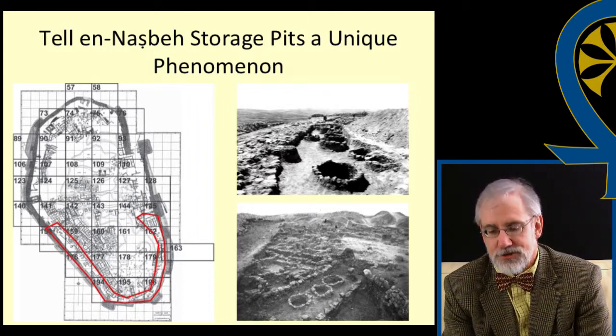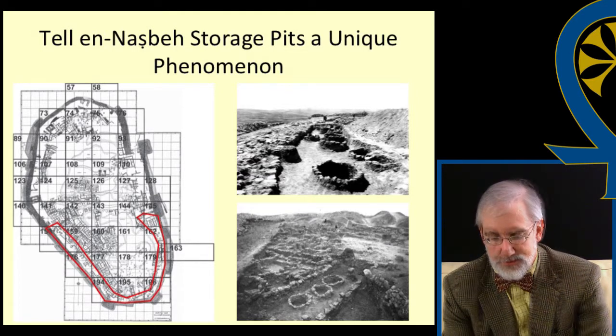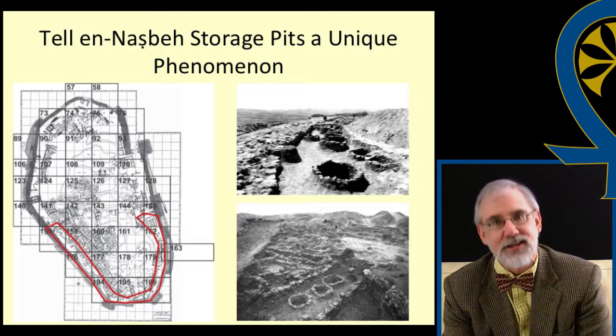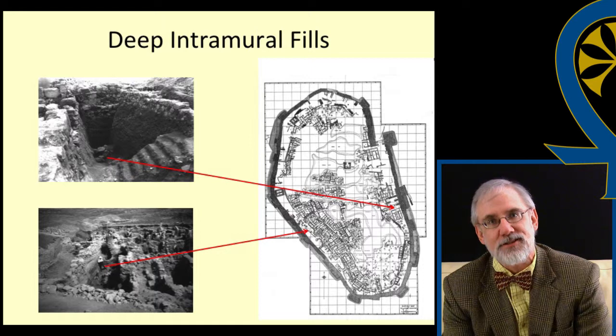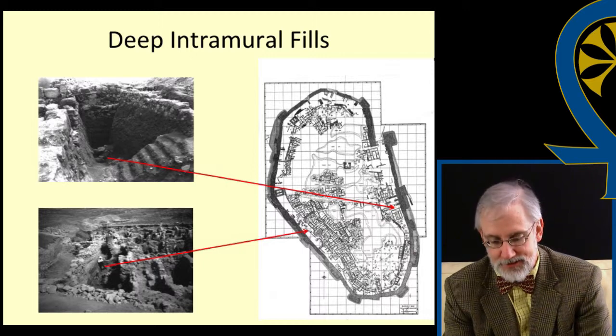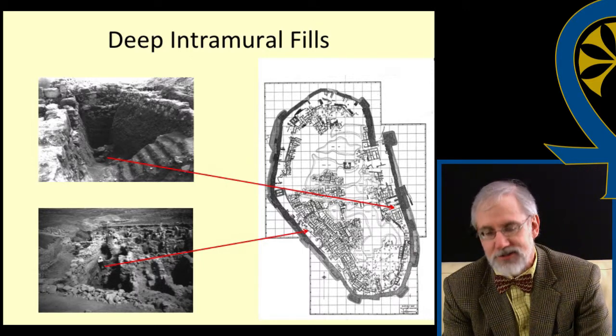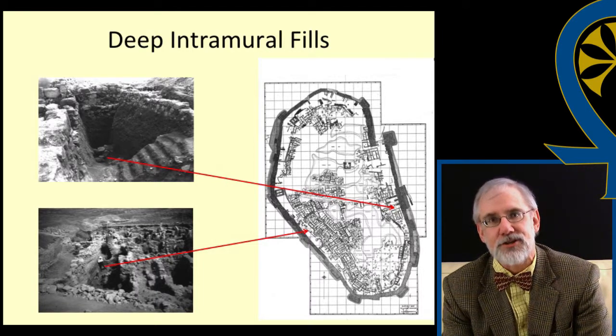The intramural zone is another unique aspect of the site. This space and the pits in it were created after the construction of the massive inset-offset wall. The area between the original casemate-like wall and the inset-offset wall sloped steeply. Large amounts of debris were poured into this area to create a level surface, and the storage pits were constructed in this fill. Of course, they could have been constructed at any time after the fill was deposited. However, there is evidence that suggests that the pits were part of the overall fortification construction project and not just an afterthought.